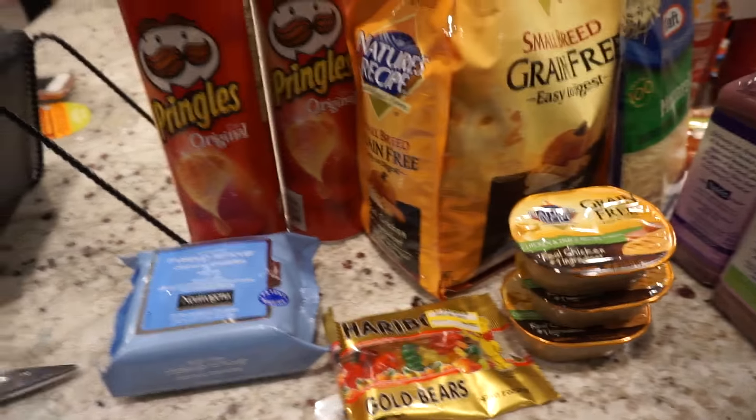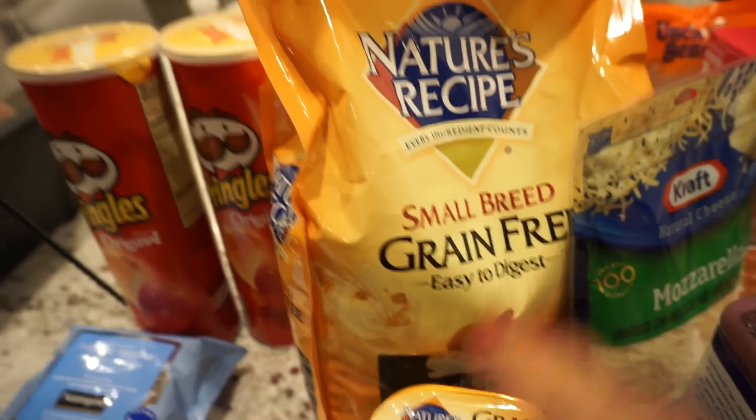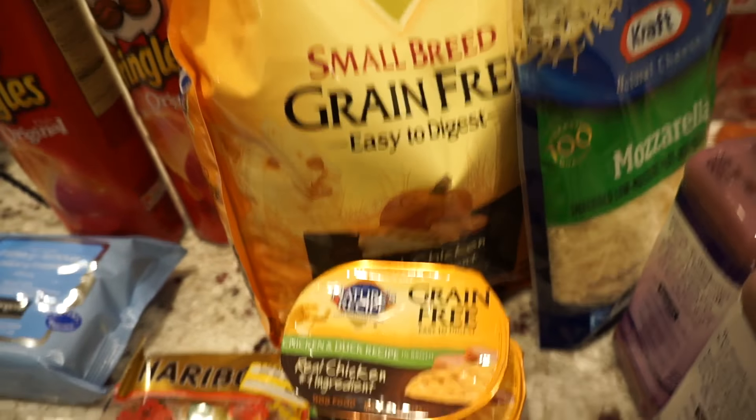Let me flip this over. So let's start off with the random thing. I initially went to Target to pick up some dog food because my dog was completely out. He's 15 years old, so we tend to buy grain-free foods and he seems to be into the Nature's Recipe brand.